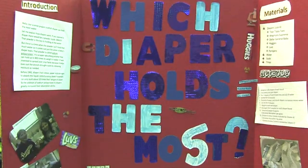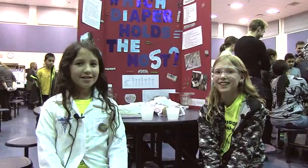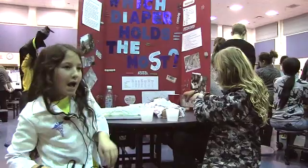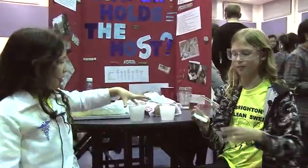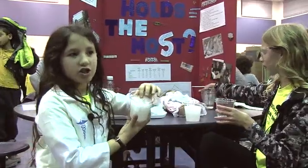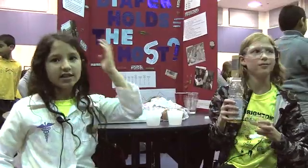Our project was which diaper can soak the most water. The reason this diaper swelled up so much is because of a powder called sodium polyacrylate. When we tried it out with water, it turned into this in just one and a half minutes. This changed diaper history in 1982.